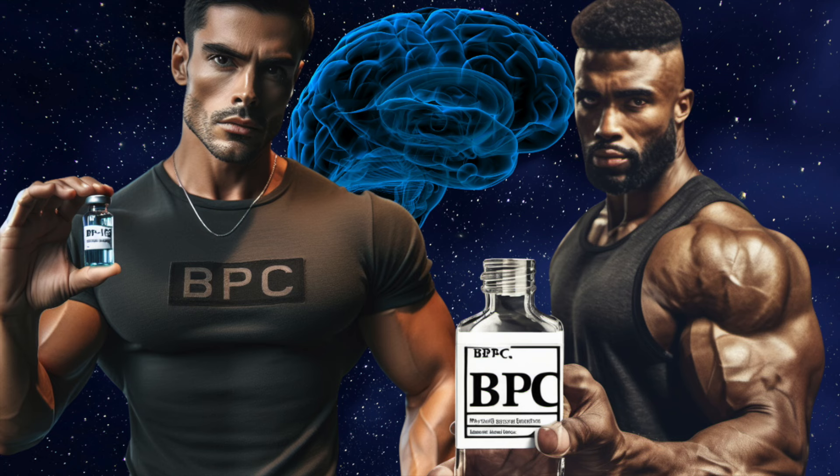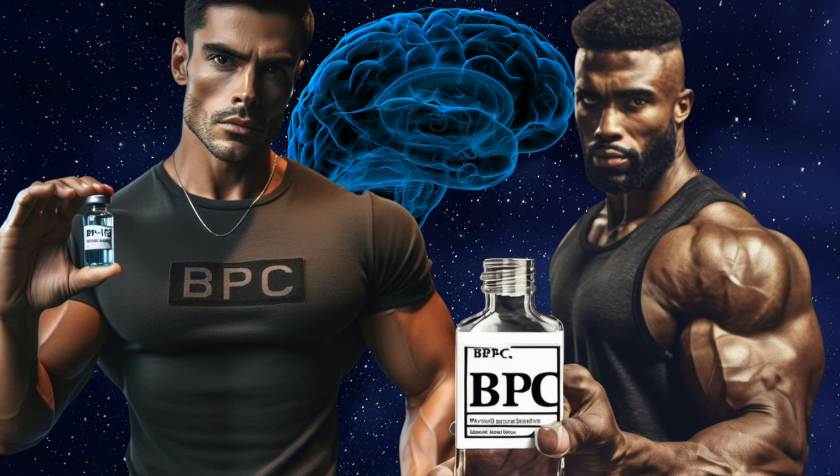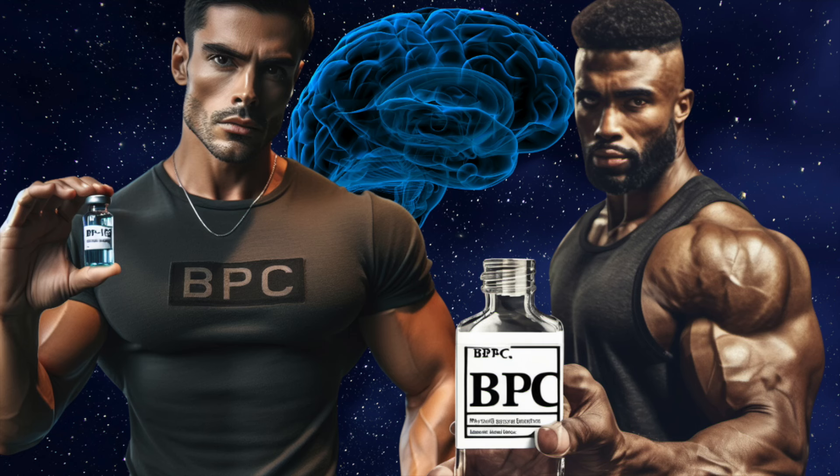Before we dive into the neurochemistry, just hit that like and subscribe button if you enjoy this type of content. It's the best way to support a small peptide YouTuber like me who, as a profound hobby, enjoys actually reading this stuff. If you want to see videos on all these other topics, search BPC-157 on the channel page and you'll find about 15 videos covering this peptide alone.